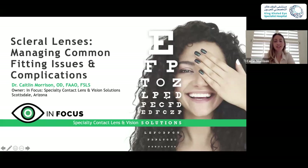I do scleral lenses in my practice every single day. I have tons of patients successfully using scleral lenses, and I know that at the eye specialist hospital, you have a long waiting list of patients waiting to get in to be fit with scleral lenses, and you want to make the fit as quick and simple as possible. With this lecture, I will give you some tips and tricks to take into practice tomorrow to be more successful in getting that patient in and out the door and happy with their fit.